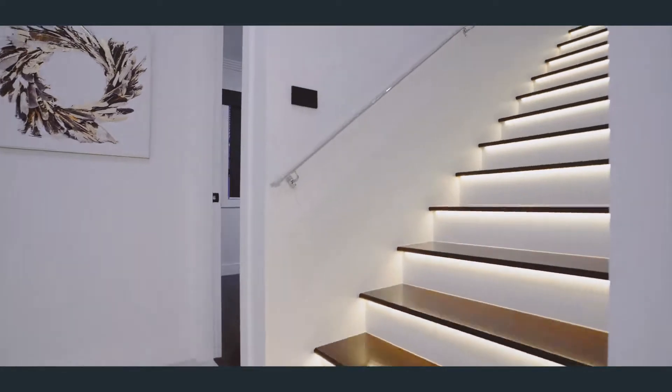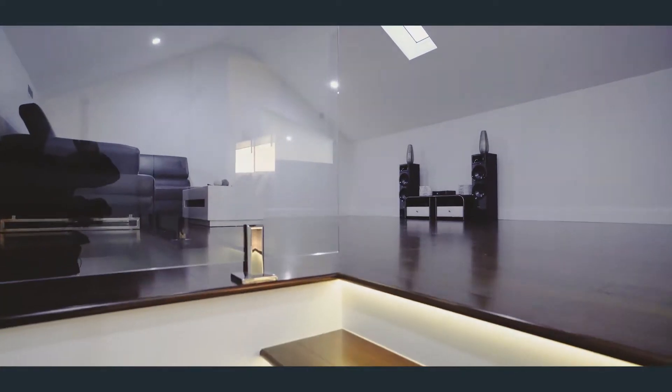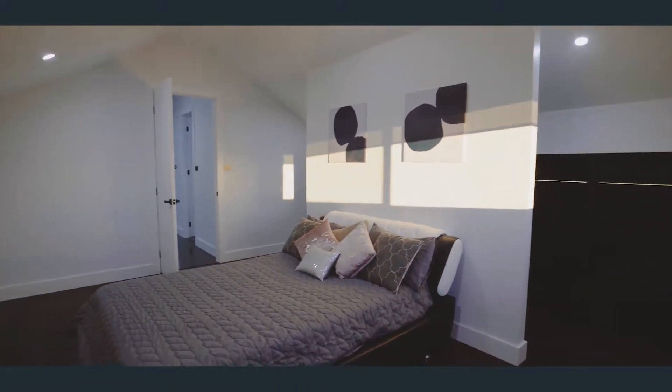The property includes a second floor which contains a living area, bedroom, and a full bathroom — perfect for in-law accommodation or a teenage retreat.